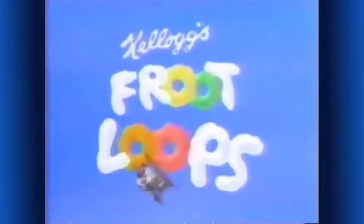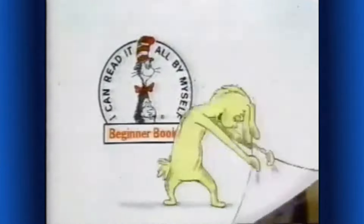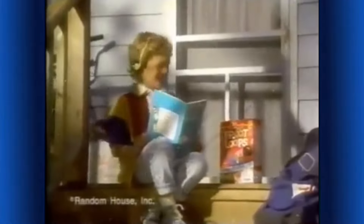Another Froot Loops fan. And it's high time I put it in writing. What's new from Kellogg's Froot Loops? Let's look and see — beginner books and cassettes. And guess what? They're free!